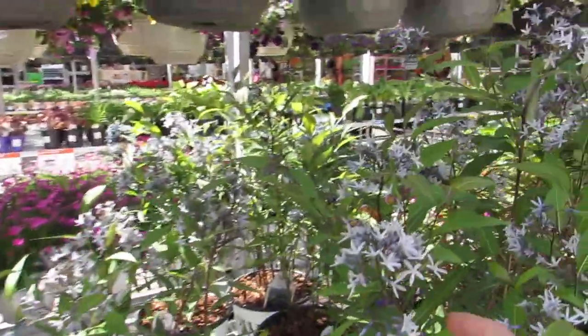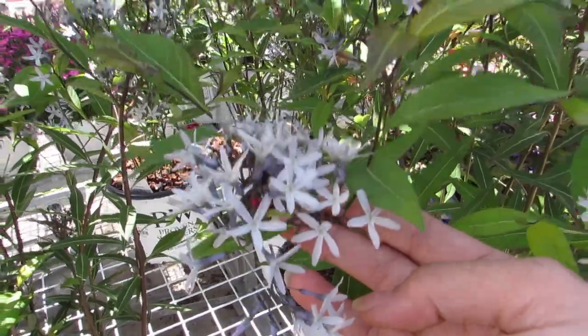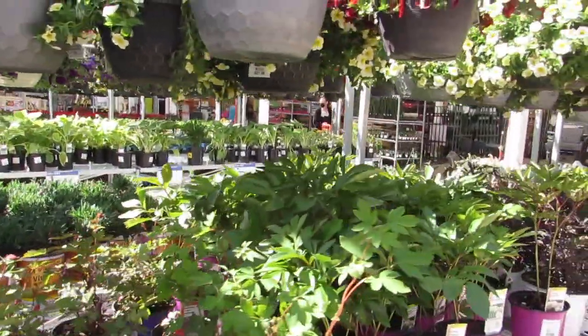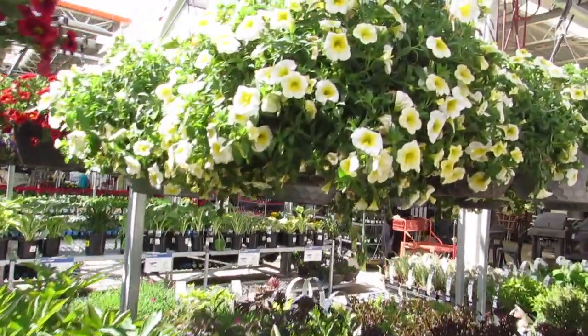There's a Storm Cloud hydrangea — look at that! That would be lovely in a bouquet, so pretty. You have to watch your tags here, just to make sure they're perennial bloomers.